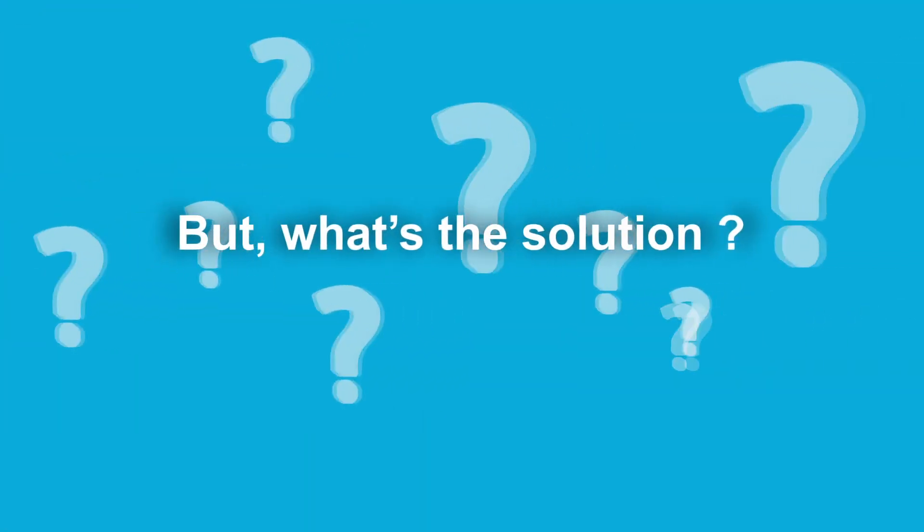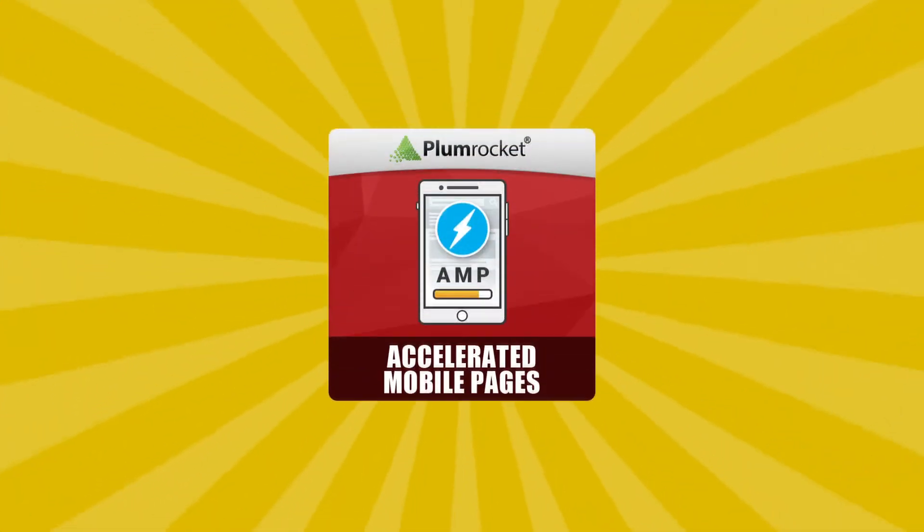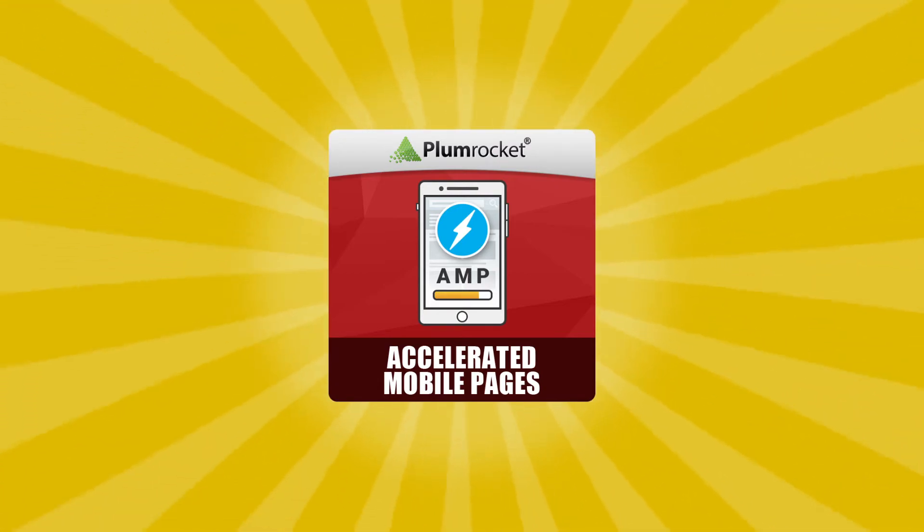But what's the solution? How can you significantly increase the loading speed of your web store? The answer: PlumRocket AMP Extension. Let's see how it works.